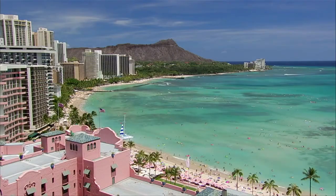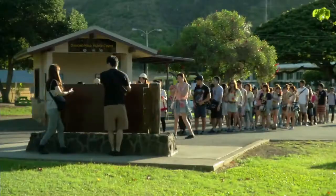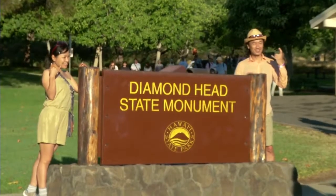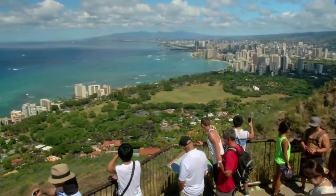Diamond Head is one of Hawaii's most recognized landmarks and one of Oahu's most visited destinations. Last year, over 900,000 people hiked to the summit of Diamond Head to enjoy some of Oahu's most breathtaking views.